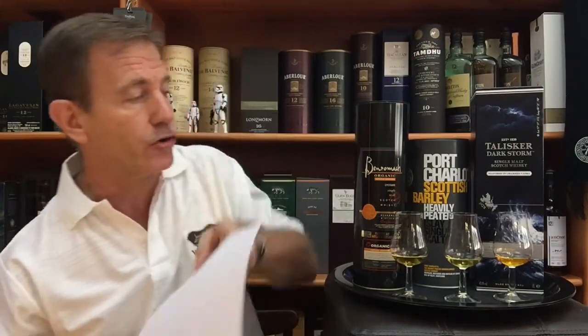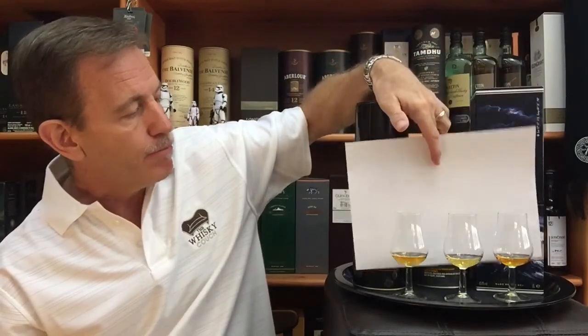The Benromach Organic Special Edition matured in virgin American oak casks. Not much information on the PC Scottish Barley but my guess is probably ex-Bourbon casks, and then the Talisker matured in heavily charred American oak barrels. You can see the color difference — a little bit darker on the virgin American oak, quite a bit darker on the heavily charred American oak, and then a very light color on the PC Scottish Barley.